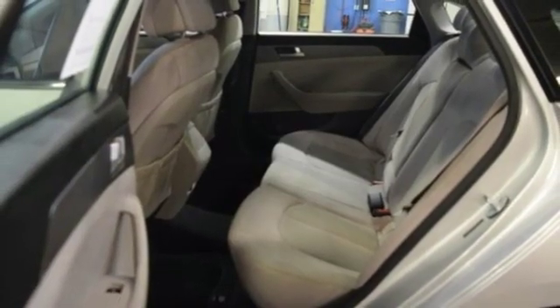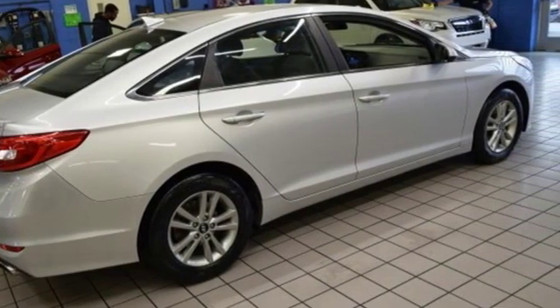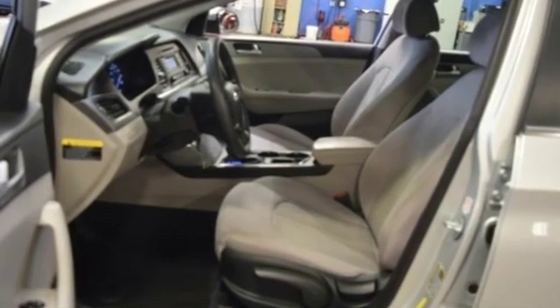Car and Driver proclaims the Sonata once again is among the most stylish cars in the mid-size class. Challenging convention to find a better way — it's the Hyundai way.